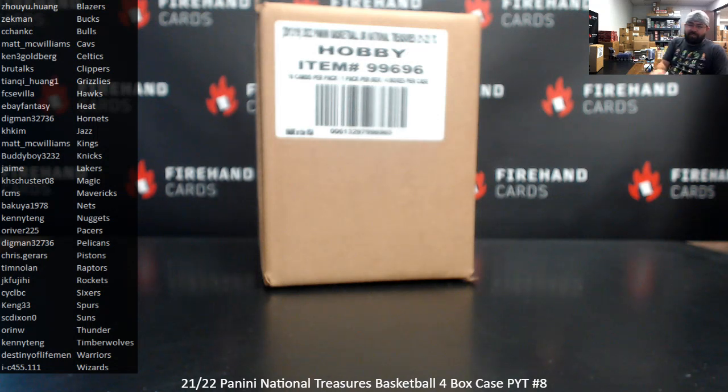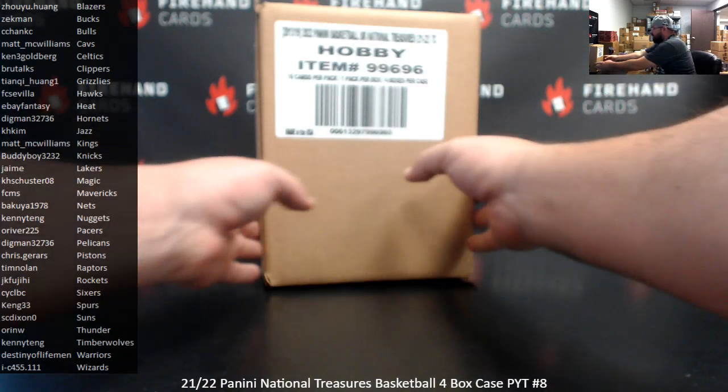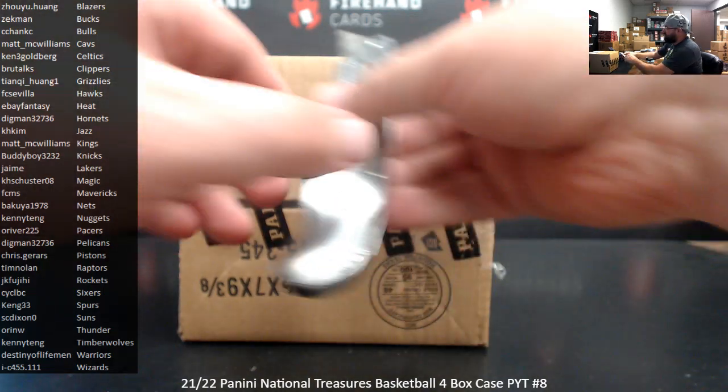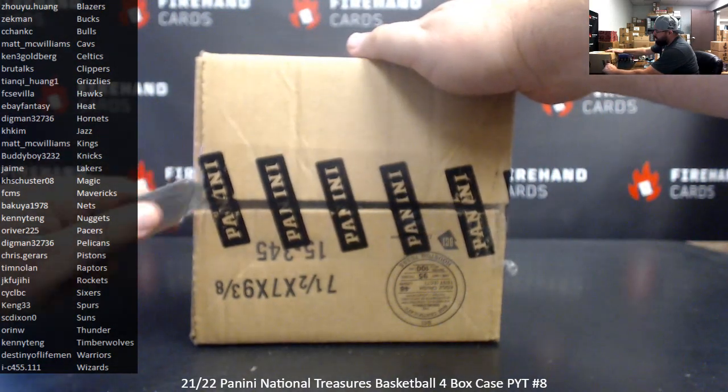Alright guys, we're doing 21-22 National Treasures Basketball. This is a four box PYT case, number eight. Thank you for joining in and thank you guys again for your support. The Logoman bounty is at $250 for this break, which we'll award in store credit if we get one pulled out of this case. If not, the bounty carries over to our next qualifying break.